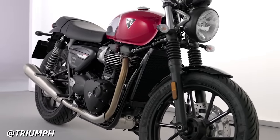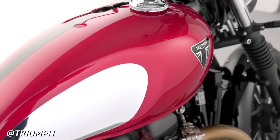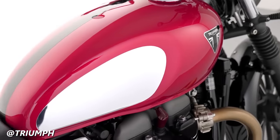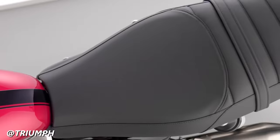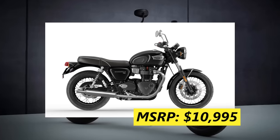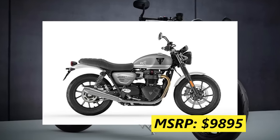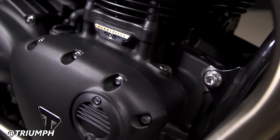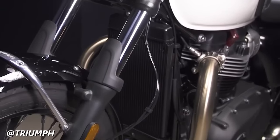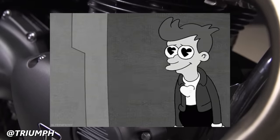The Speed Twin is styled as a modern roadster — more sleek and sporty than the T100, but nowhere near as aggressive or angular as a naked bike from the Big Four or KTM. The Speed Twin has cast aluminum wheels, shorter fenders, minimalistic badging, a step-up seat, and fork gaiters. The Bonneville T100 has an MSRP of $10,995, and the Speed Twin 900 goes for $9,895. There are also so many little touches to love about the Triumph Bonneville — the way the radiator slides into the middle of the steel cradle frame just looks so nice.